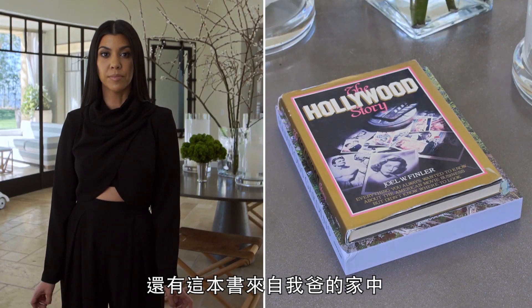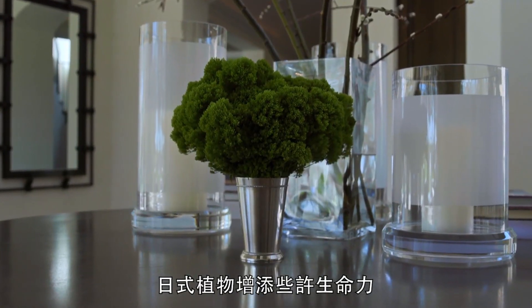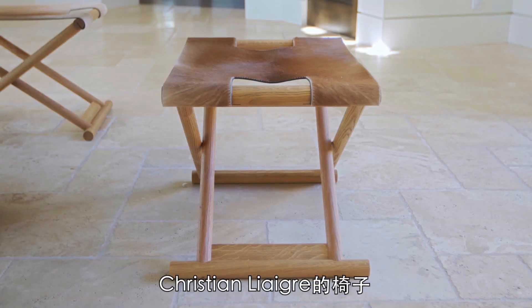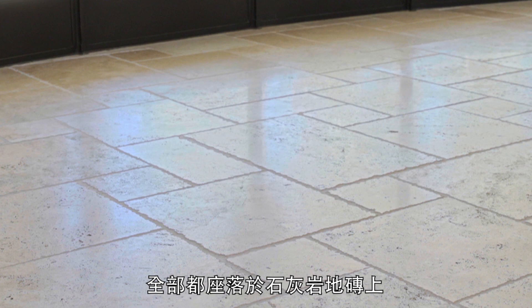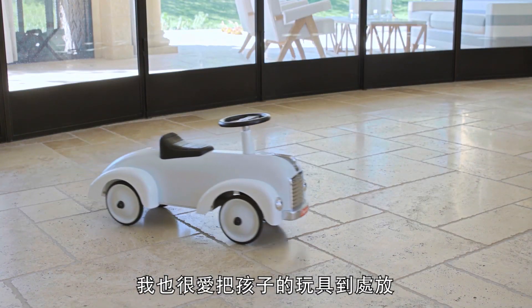I got this book from my dad's home. Japanese greens add some life. Christine Liaga stools, made of natural skins. All of this resting on a limestone floor. And I love having my kids' toys everywhere.